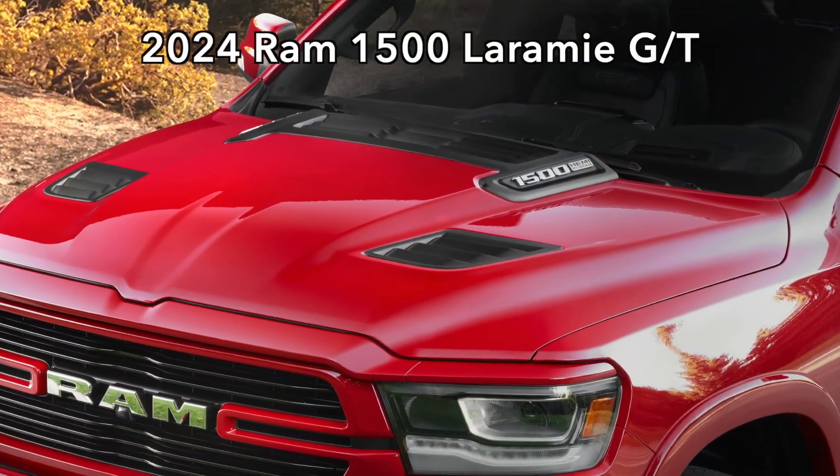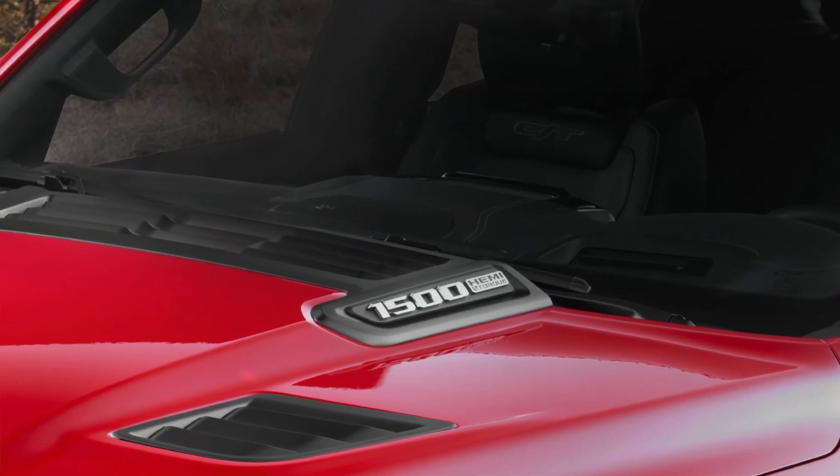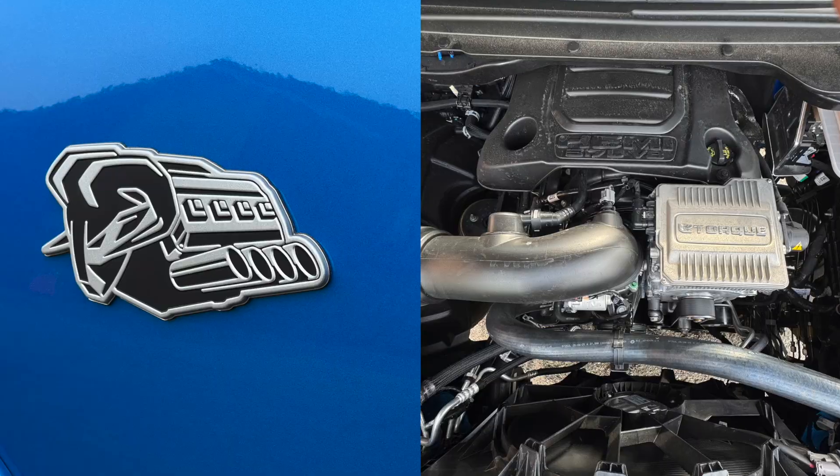I get to see the program from the very first truck to this launching edition that you're driving now. In 2024, the Hemi V8 was in the Ram truck. In 2025, it was gone. In 2026, it's back again.